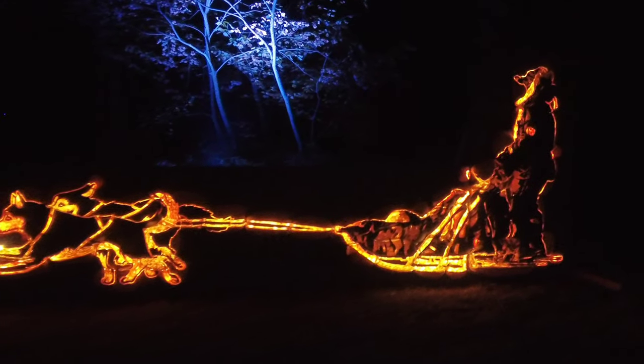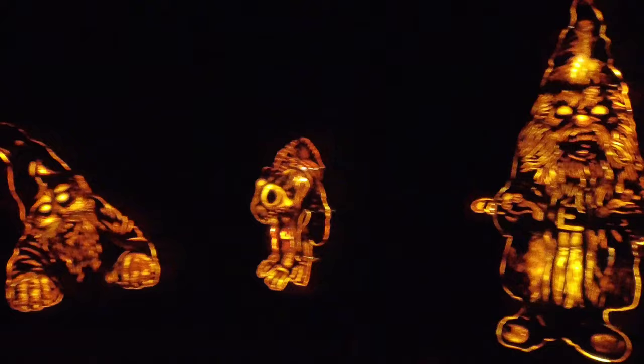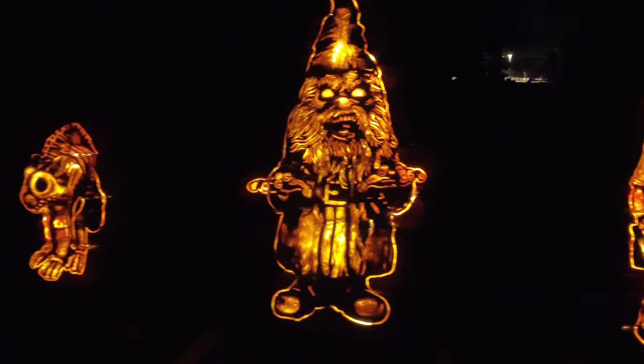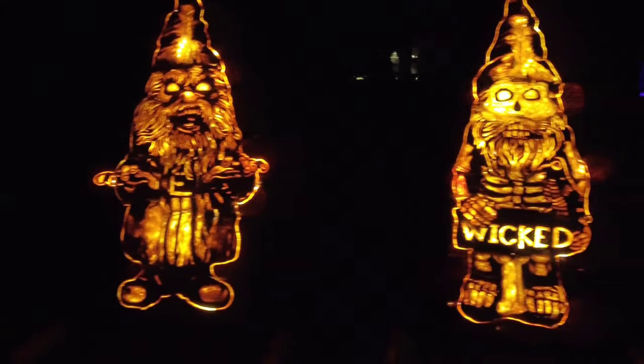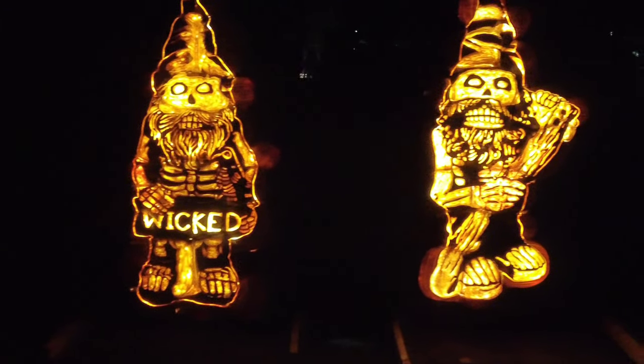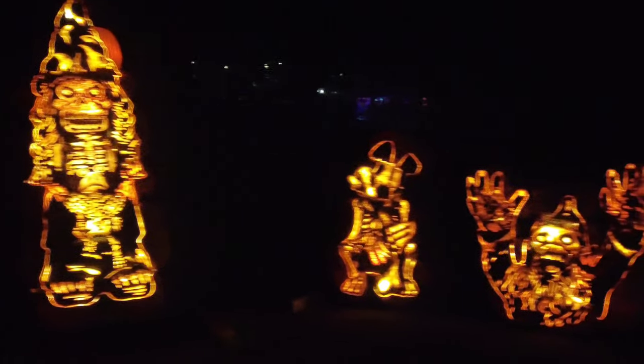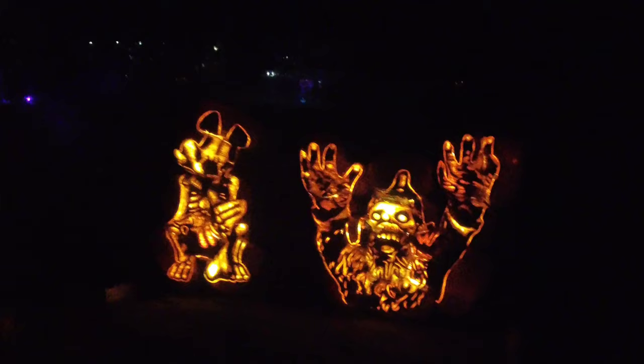We've stumbled upon some zombie gnomes — terrifying skeletons, bearded, six feet tall. Zombie gnomes! And a groundbreaker zombie gnome down there.